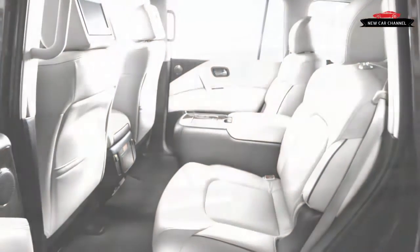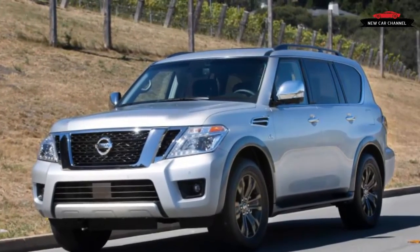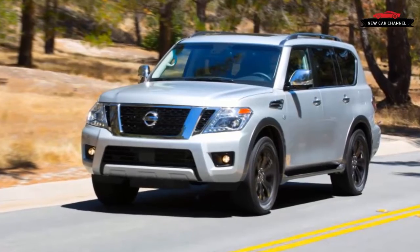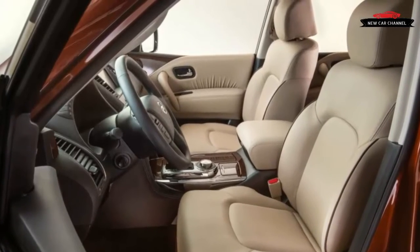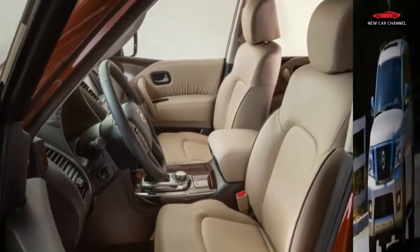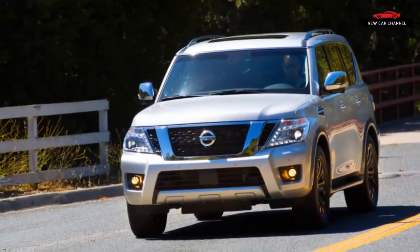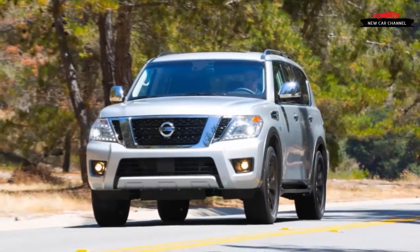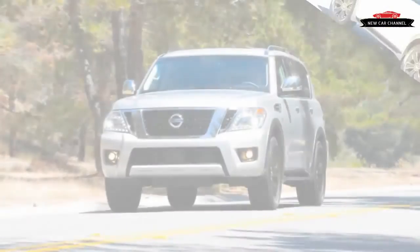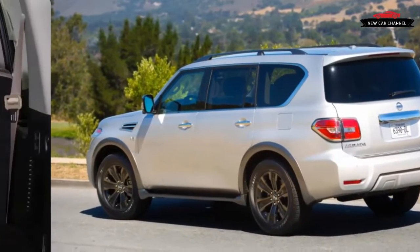Peek inside the luxurious cabin and you might wonder whether there have been any changes at all from the Infiniti. Padded surfaces abound, hard plastic has been all but banished, and the new Armada marks a wholesale upgrade in interior finery over its predecessor. Even the base SV model comes with navigation, a 13-speaker Bose stereo, dual power seats, and a rear-view camera. The mid-level SL adds leather, power operation for the third-row seats, a power liftgate, and 20-inch wheels. The top-spec Platinum trim brings heated and cooled front seats, seat heaters for the second row, dual rear-seat entertainment screens, and a sunroof, among other niceties. The Platinum also gets a full suite of driver assistance technologies, which are optional on the SL.